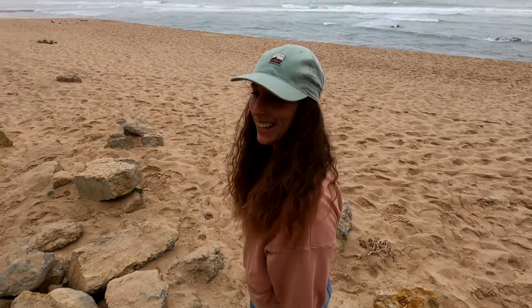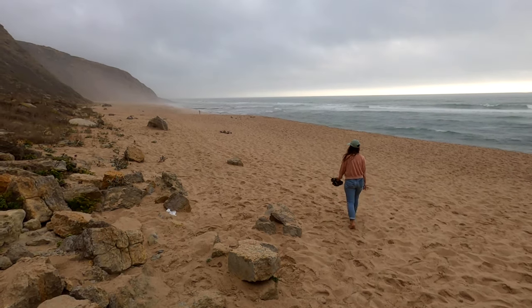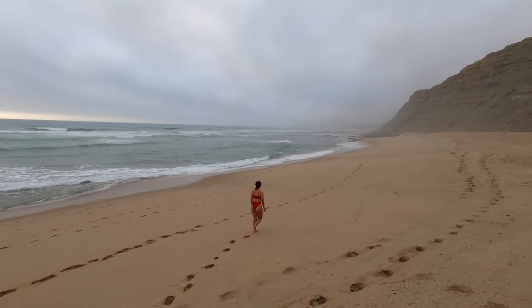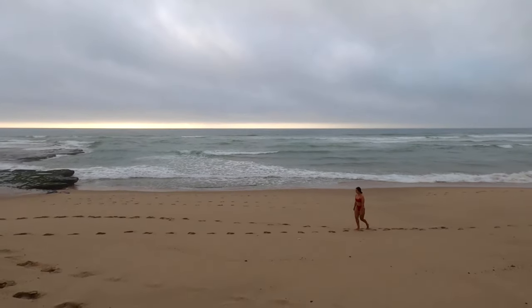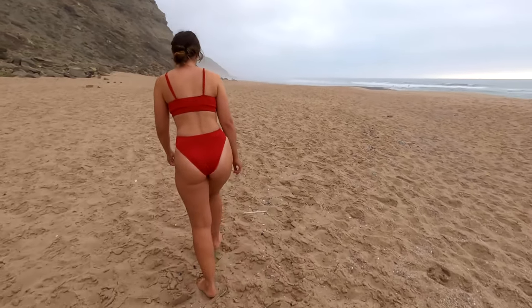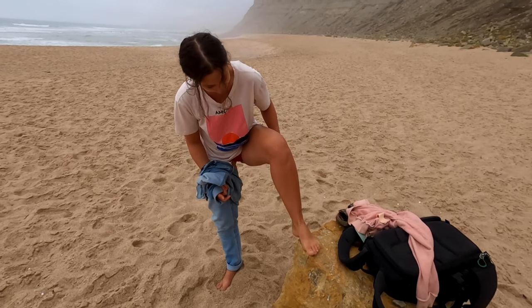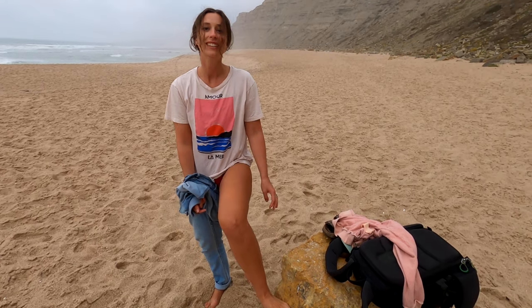We made it! I've never seen anyone scrape their feet against rocks to get sand off before. It's good exfoliation!